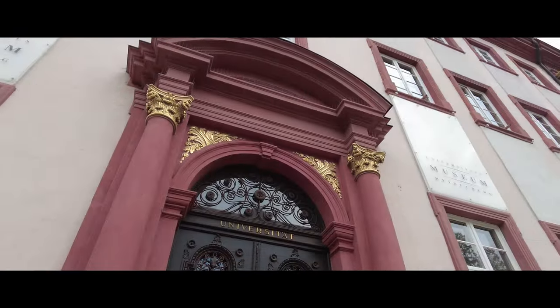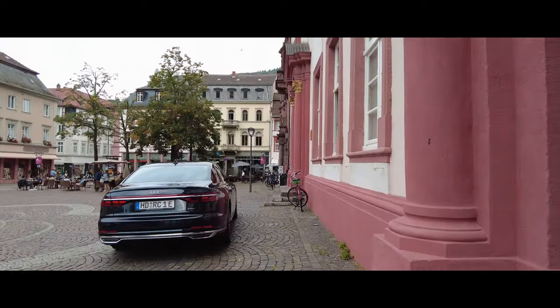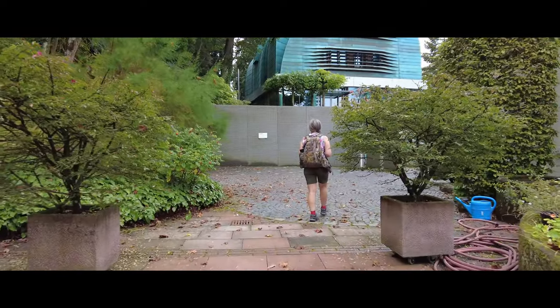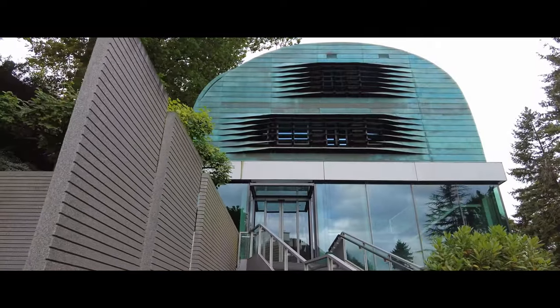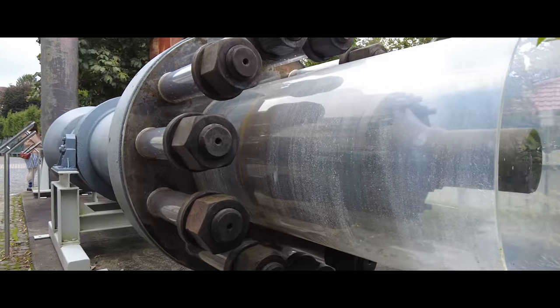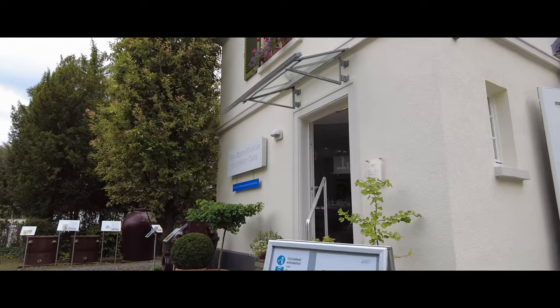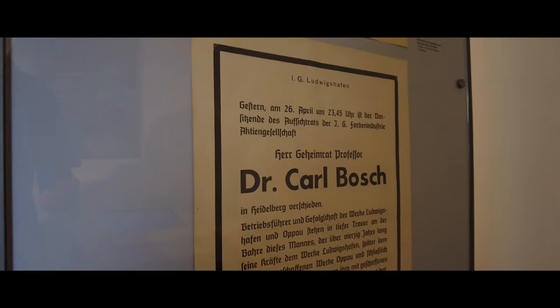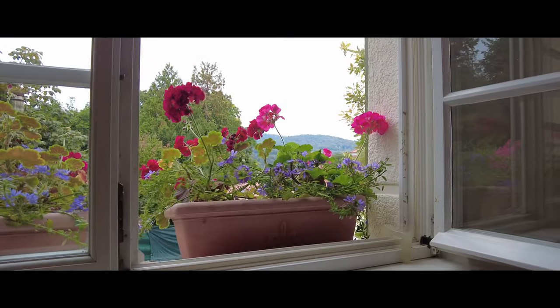In the Altstadt you will also find the Kurpfälzisches Museum with modern and ancient art. Also interesting is the old university, located at the Universitätsplatz in the heart of the Altstadt. A perhaps not obvious one is the Carl Bosch Museum on Wolfsbrunnenweg, which has a collection completely devoted to the life and work of Nobel Prize winner Carl Bosch, who lived from 1874 to 1940.